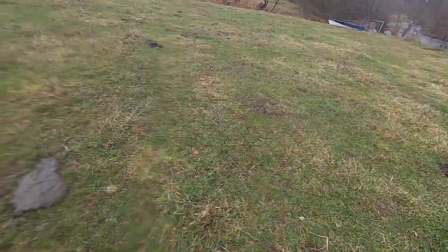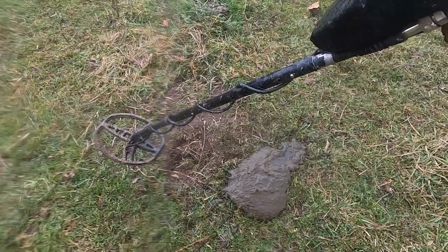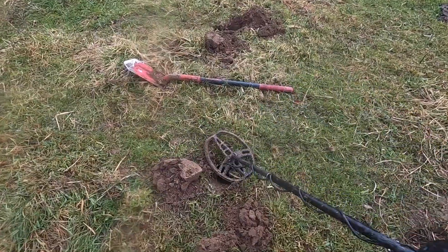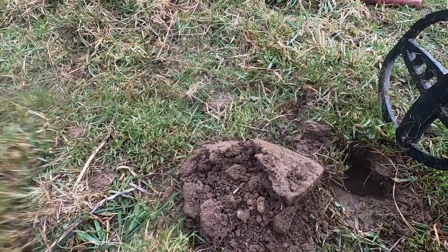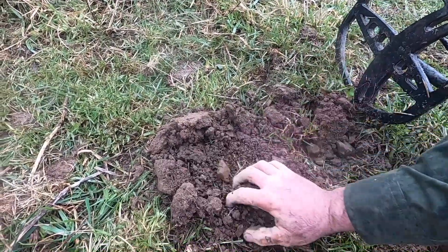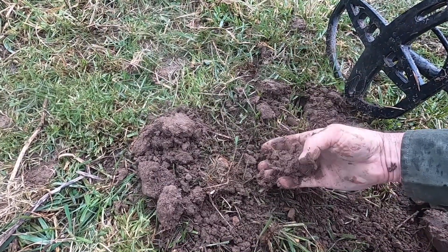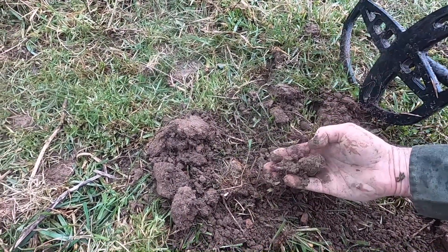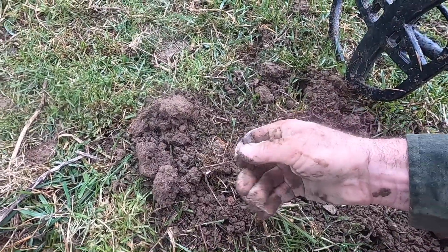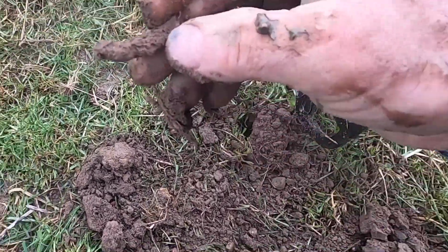I'm kind of over on the other side of the site. I dug a couple holes - I think they're all going to be iron, but I want to look. There's definitely a lot of targets, a lot of good signals there. Okay, no - that's a piece of iron.